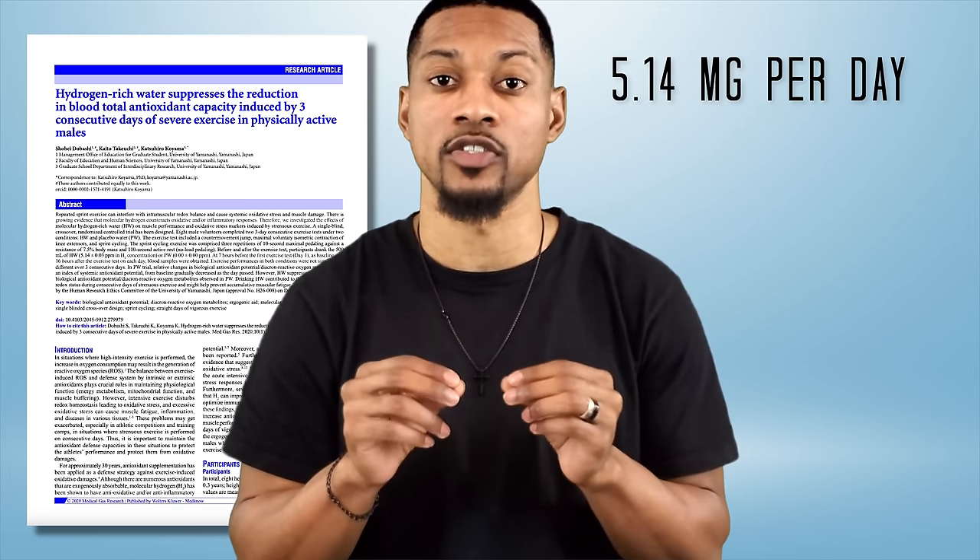Some studies are administering up to 15 milligrams of H2 per day. Researchers are still working to figure out proper dosing, especially for different disease models and general health. They've found that many disease models are dose-dependent — depending on the disease, you may need to consume more H2 than others to induce a therapeutic effect, and in most cases the more H2, the greater the effect. Here is a simple formula to determine the dose: H2 concentration times the volume of water in liters or milliliters equals the dose, or milligrams of H2 ingested.